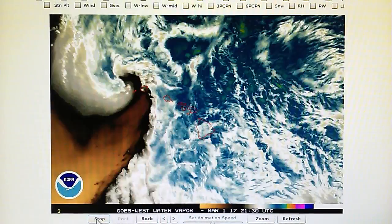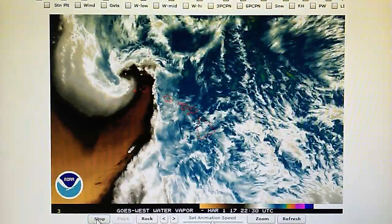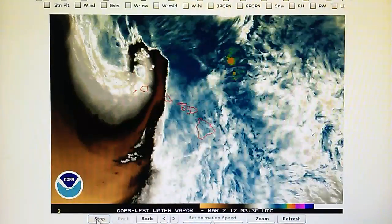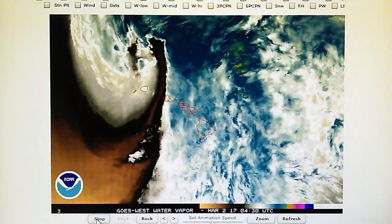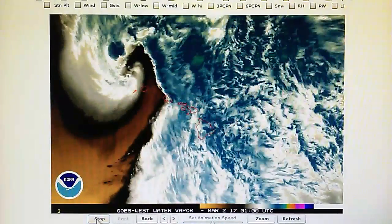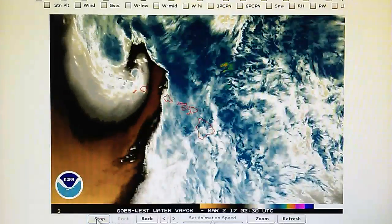Today is March 1st, 2017 at 9 p.m. We have a temperature of 48 degrees in the foothills of Los Angeles. The relative humidity is 42%, dew point is 26 degrees, and we have a barometer reading of 30.13 inches.